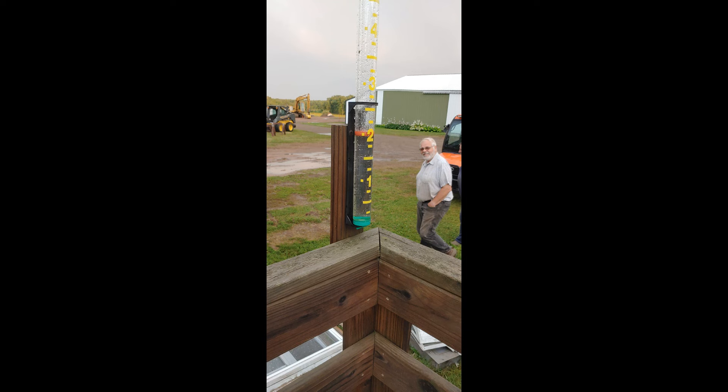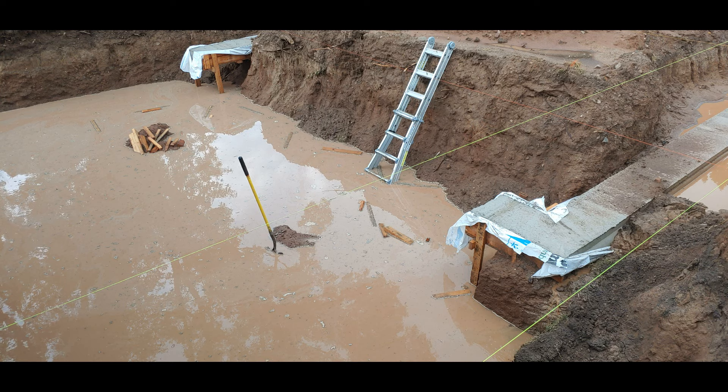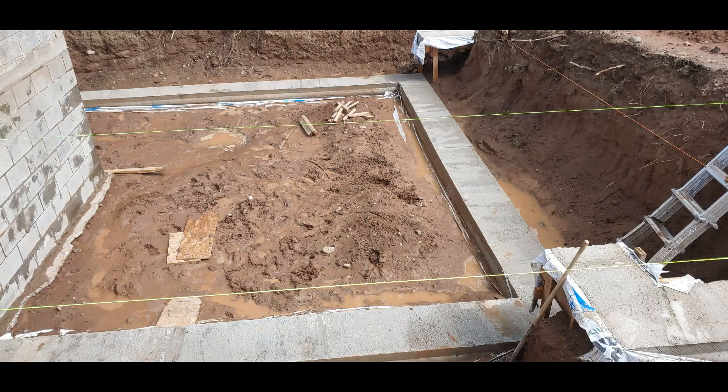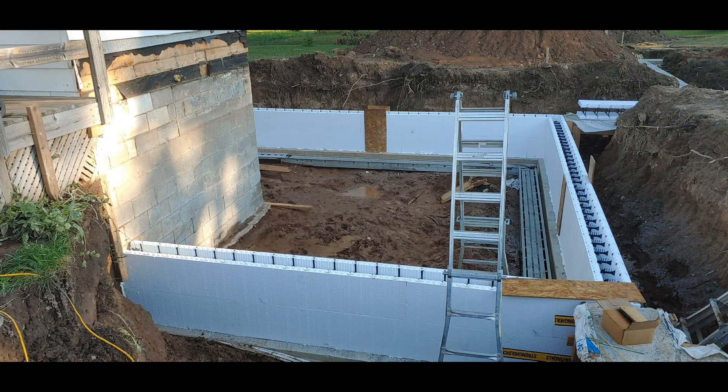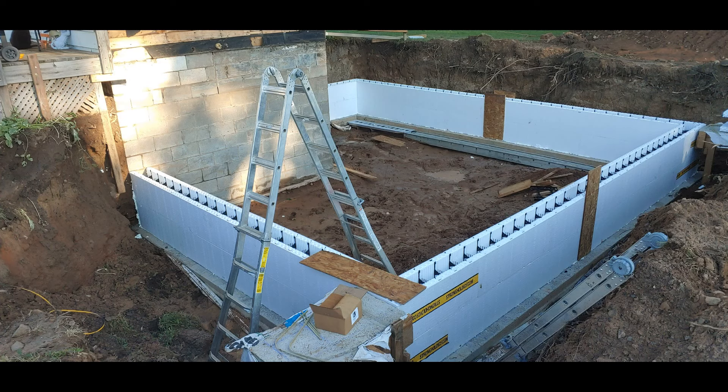The day after we poured, we got two inches of rain and it completely flooded our basement site. That was the last major rain we had that summer — it was essentially a drought from there on. We took a water pump, pumped all the water out, washed the basement walls with the power washer, and we were putting in ICFs the next day.